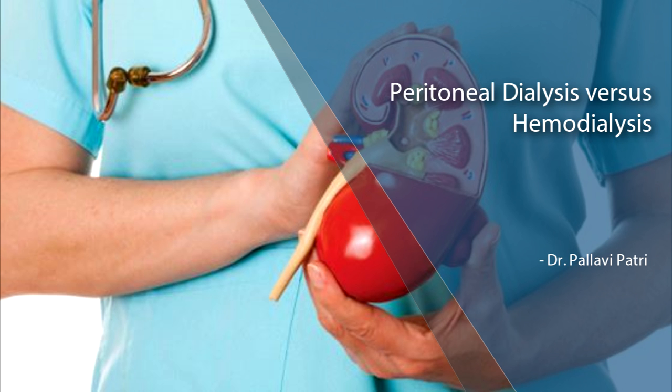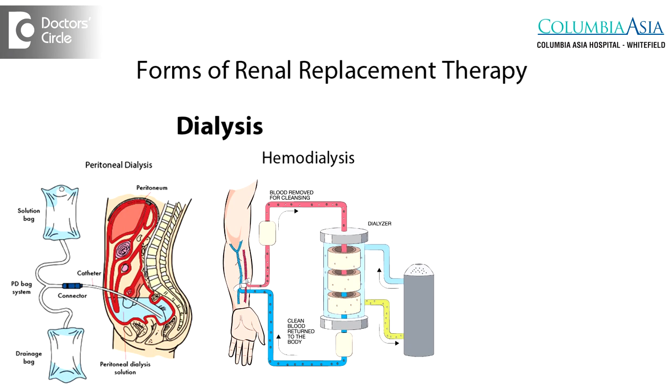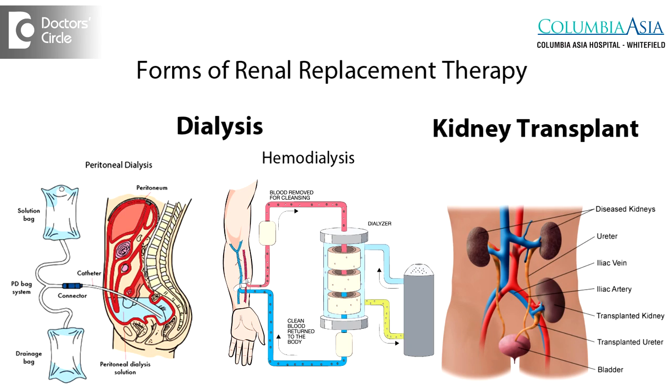Hi, this is Dr. Pallavi Patry. I'm one of the nephrologists working at Columbia Asia Whitefield Hospital. When we reach the most advanced stage of chronic kidney disease, we're not able to maintain the patient with just medications — we have to resort to renal replacement therapy. There are two forms of renal replacement therapy: dialysis or kidney transplantation.